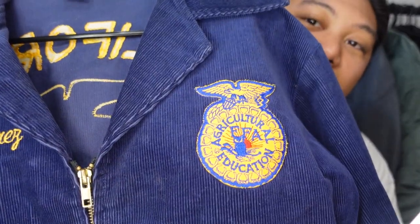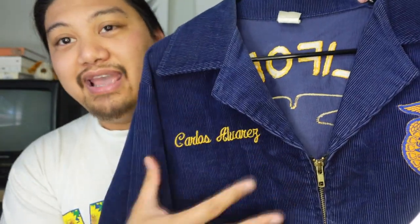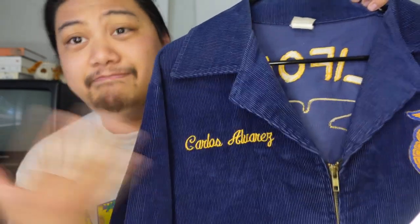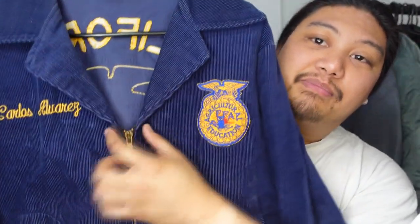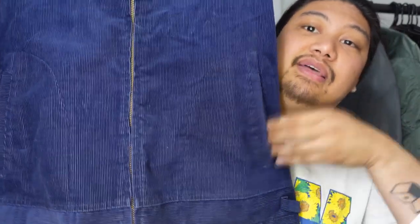On the left chest you have the FFA insignia, and on the other side is the name of whoever was in the organization — this one says Carlos Alvarez. I have no idea who that is, but I don't mind wearing someone else's name on my jacket. There's a YKK brass zipper at the bottom of the lapel. The lapel is very wide and fans out a lot, which is indicative of the time frame. I believe this one is from the early 80s, maybe prior — the earliest iterations have buttons instead of a zipper.